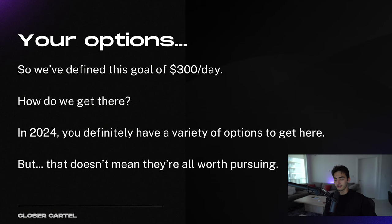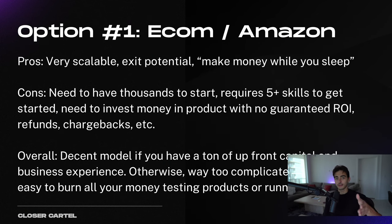In 2024, you have a variety of options, but that doesn't always mean they're all worth pursuing. Let's look at e-commerce or Amazon — it's very scalable, you can make a lot of money, you can sell your brand and make money while you sleep, but you need thousands of dollars to start. It requires so many skills, you have to invest money in product with no guarantee of making money back, and you could go bankrupt. You have refunds, chargebacks, payment processors getting shut down. It's a decent model if you have a ton of upfront capital and business experience, otherwise it's way too complicated.